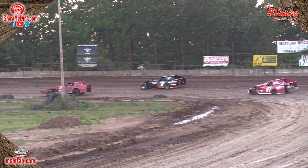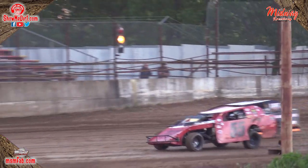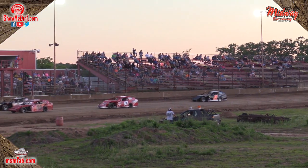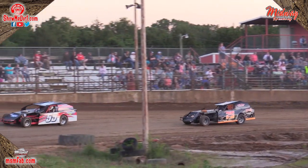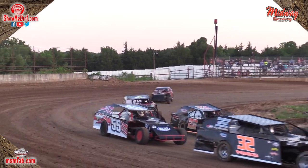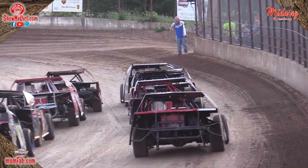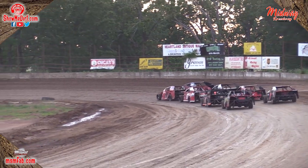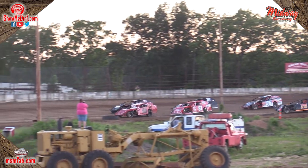Leading him out on the pole, the 55 of Luke Gideon. On the outside, the 7C of Derek Cook. Row two: the 87 of Dwayne Hobbs on the inside; the 32 of Joe Francis on the outside. Row three: the 25 of Billy Jones on the inside; the 55 of Kyle Lafferty on the outside. Row four: the 15 of Jeremy Hazel on the inside; the 7 of William Garner on the outside. Eight laps your distance, top four to the A feature. Lights are off — green flag in the air.